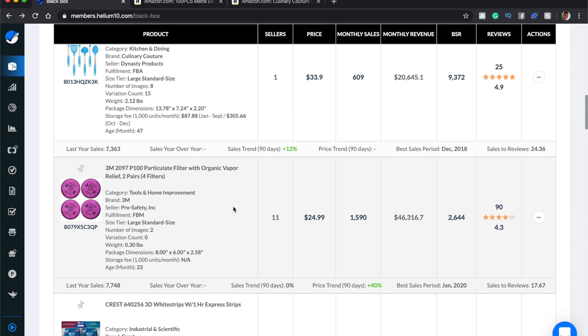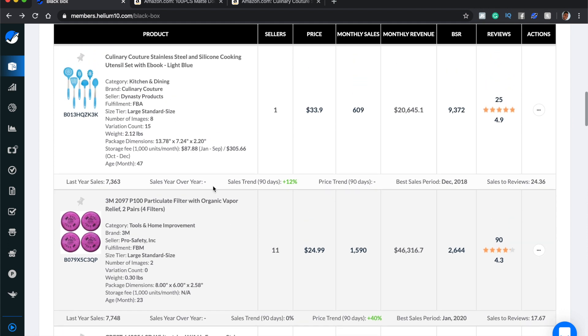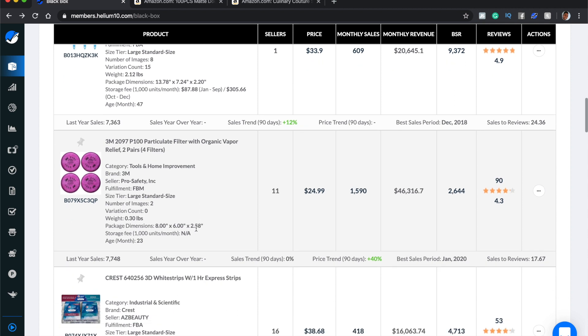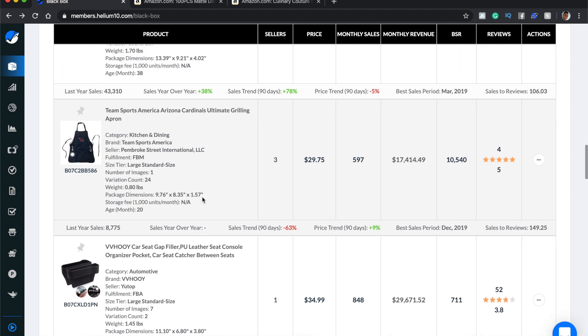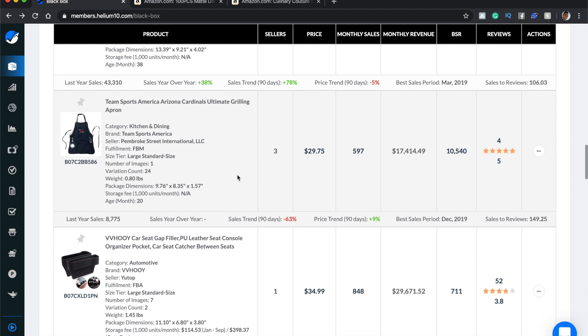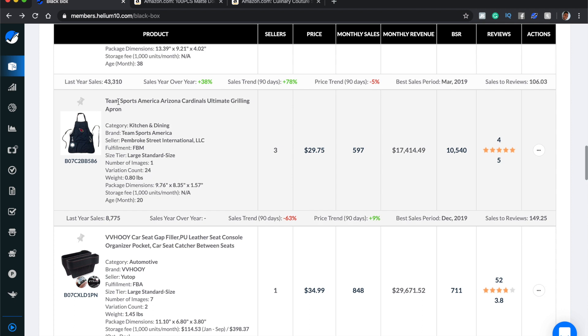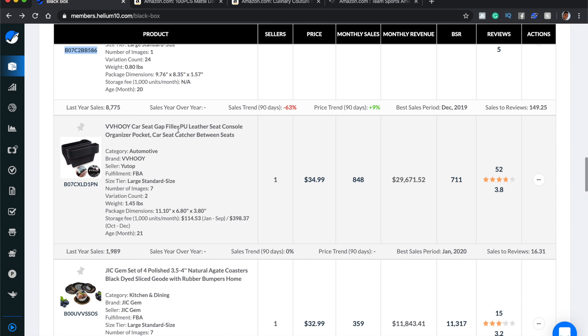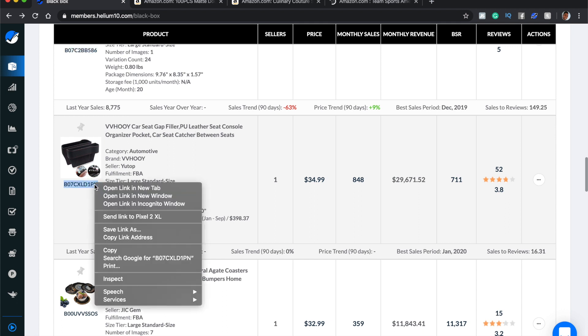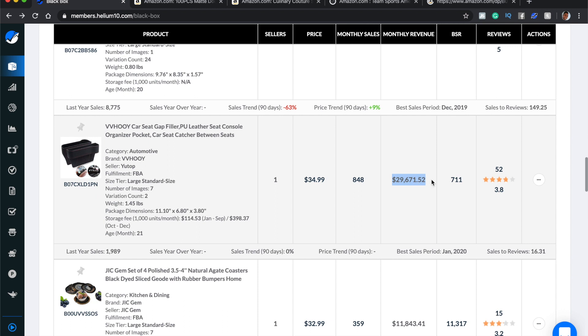People always ask: what if they're branded? Everything is branded — you just need to check whether it's a big brand you can't compete with, and that you're not stepping on their toes in terms of patents and trademarks. I see a car seat gap filler — I don't even know what that is, but they're making almost $30,000 a month, so I'm opening that too. I've already got four products.